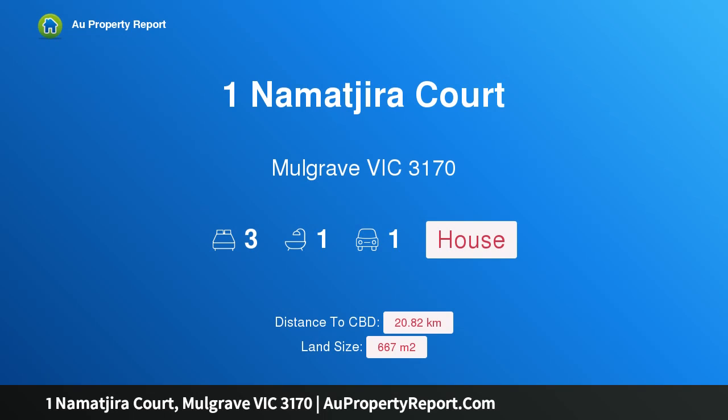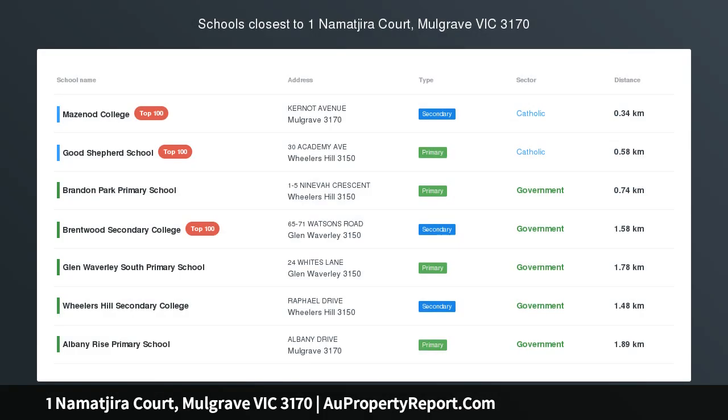Hi, I am glad to introduce Property 1 Namitjir Accord, Mulgrave Victoria 3170. Move-in, update or invest — the choice is yours.